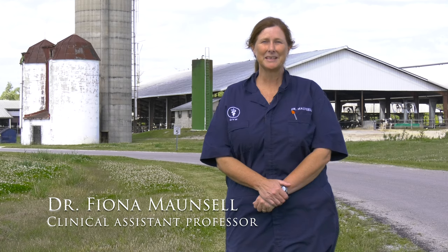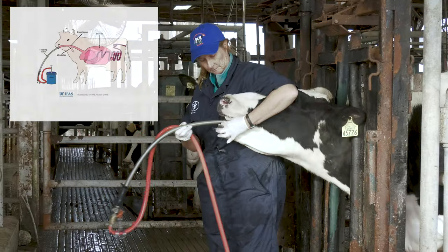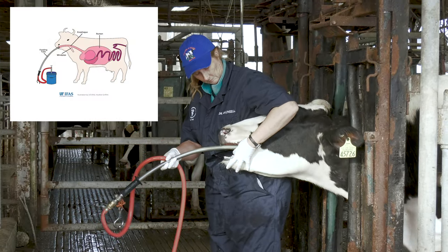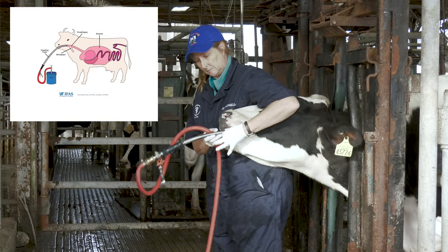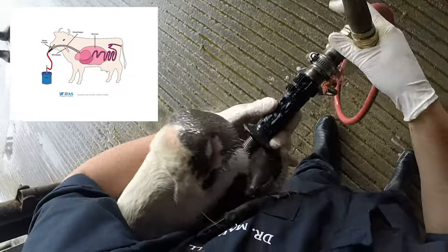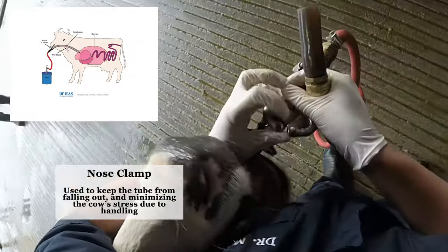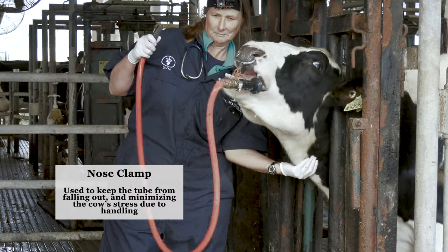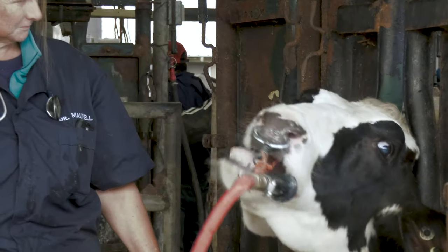Hello and welcome to the next video in our series. I'm Dr Fiona Mansell and today we're going to be talking about tubing calves and cows. The process of tubing cows is quick and done only when the health condition of the animal demands it. An example is when cows develop a disease called ketosis. This happens when cows that have recently given birth start burning excessive amounts of fat for energy. This condition can become life-threatening if not addressed early, and that's where tubing comes in.